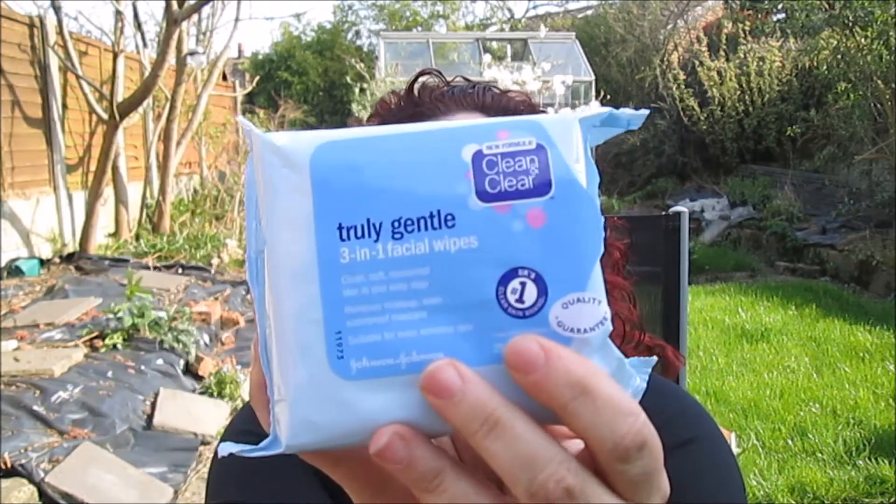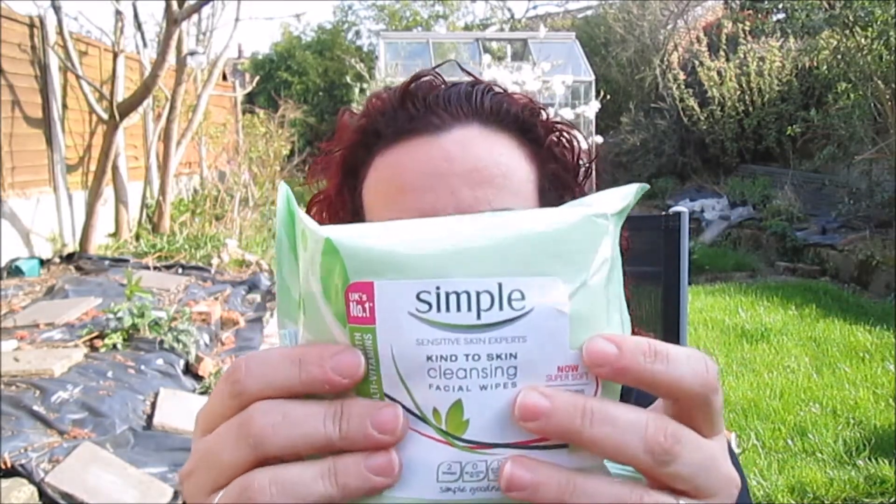These were very cheap - I think like £1.99, something like that. I got the Clean and Clear ones - these are Clean and Clear Truly Gentle 3-in-1 wipes, basically just makeup wipes, suitable for even sensitive skin and removes even waterproof mascara. I haven't tried them yet. And I also got the Simple ones because I just really like Simple - I like Simple Makeup Remover, I like Simple Moisturizer. So I thought I'll try both and we'll see which one goes better.